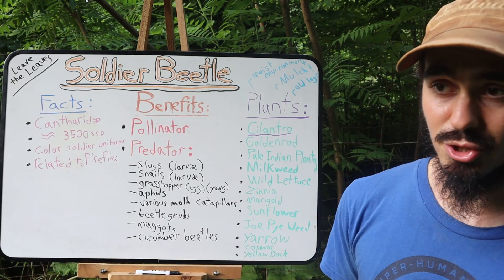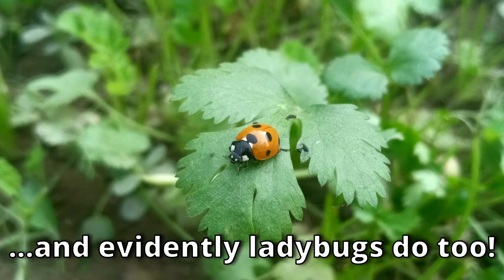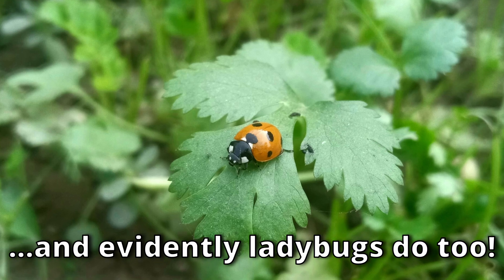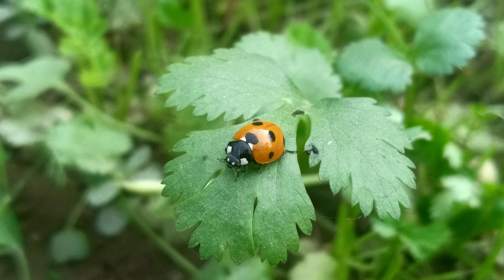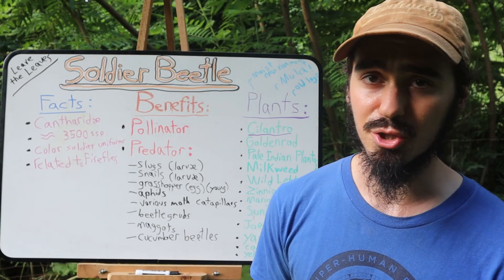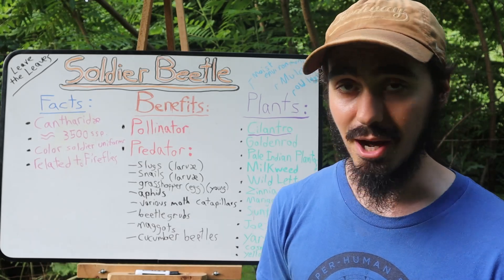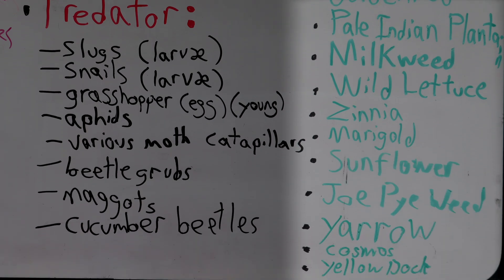In terms of plants that attract soldier beetles, my experience is that they really love cilantro when it's in flower — they just seem to go crazy over the cilantro blossoms. Additionally, soldier beetles are very much attracted to composite plants, those in the aster family. Goldenrod is a big one, probably pale Indian plantain as well, and wild lettuce is also in the aster family, along with zinnia, marigold, sunflower, yarrow, and cosmos.